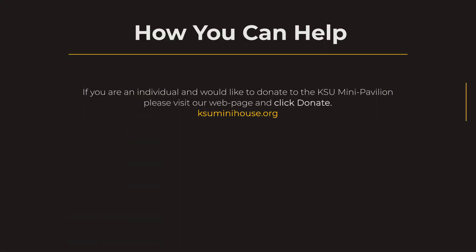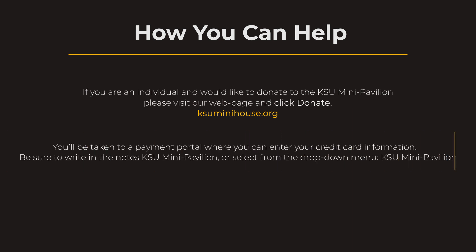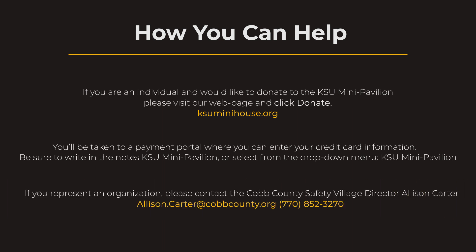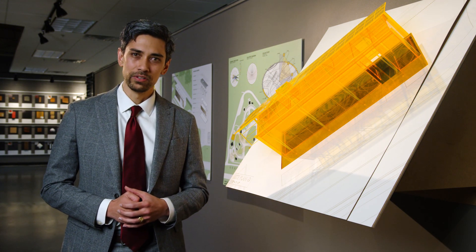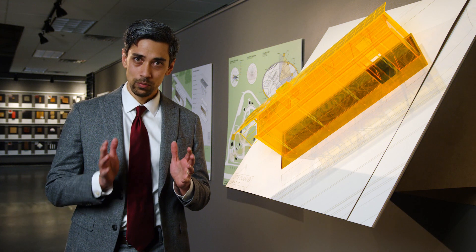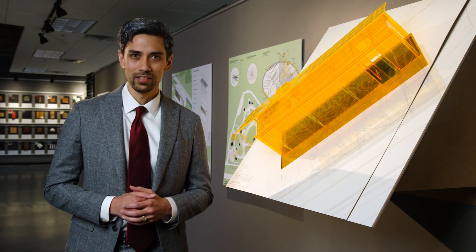The project is currently seeking funding from various private and public funding agencies, but also from anyone within the KSU community who feels inspired to make the world a better and safer place. Although physically small, the vision of the KSU Mini Pavilion is big, and with your help, we can make it a reality.